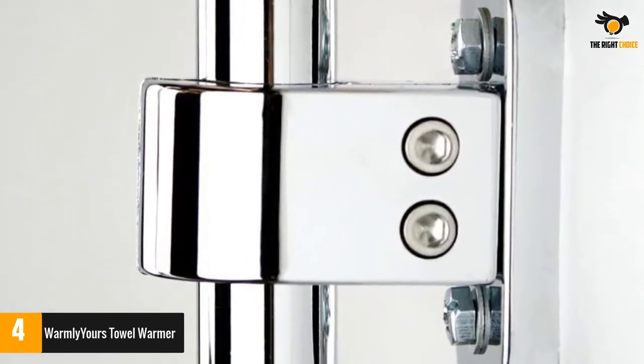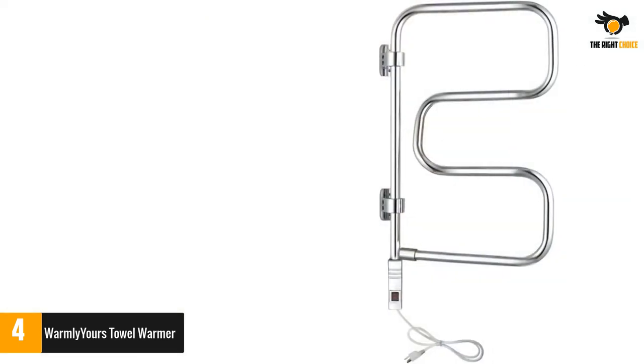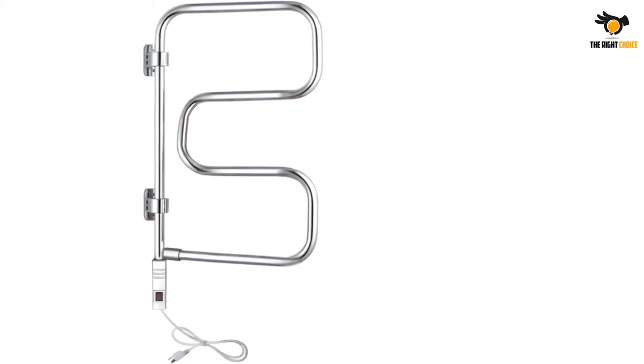This warmer also features a swivel function so you can move it to and from the wall. When you buy this, you get the backing of up to 2 years manufacturer's warranty from Warmly Yours. It can easily let you hang two towels simultaneously.